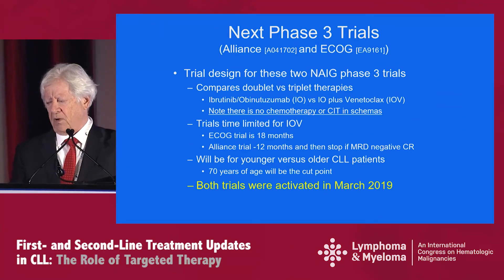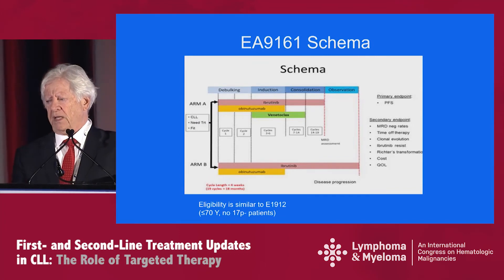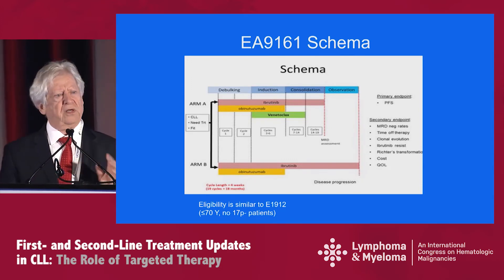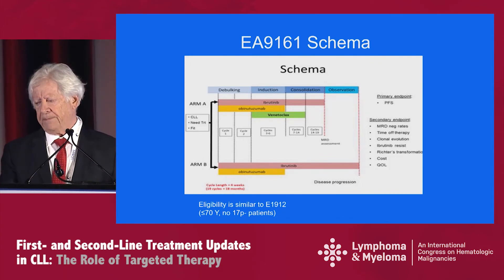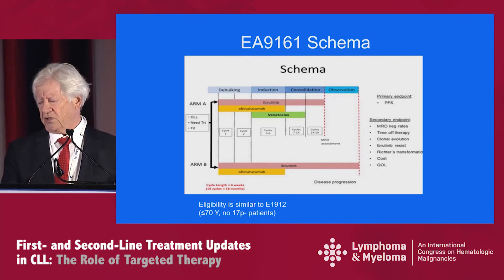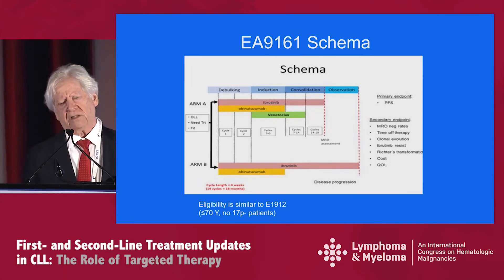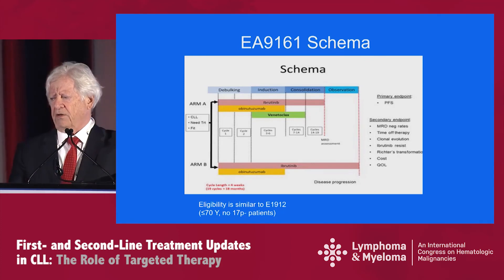This is the schema for the ECOG-led trial, EA-9161. Eligibility is very similar to E1912 — patients must be younger than 70 with no 17P deletion. Arm A is the triple combination and arm B is the doublet. This schema takes advantage of a debulking induction consolidation strategy. For arm A, once patients complete that phase, an MRD value is drawn and they are observed if responding. On arm B, patients continue on ibrutinib until progression. The primary endpoint is progression-free survivorship, with a number of secondary endpoints also listed.